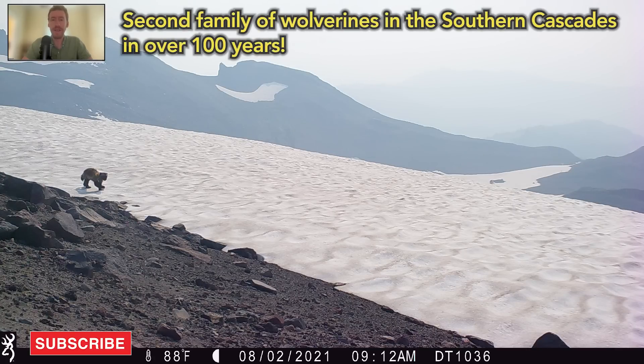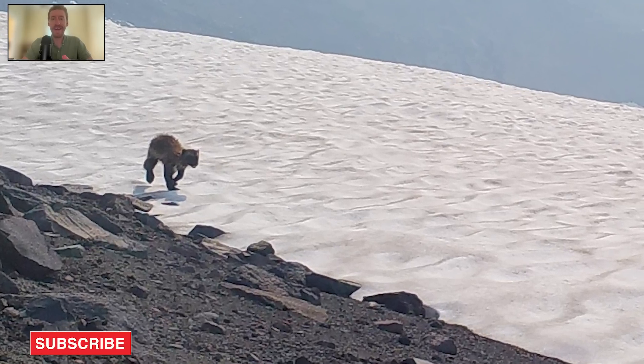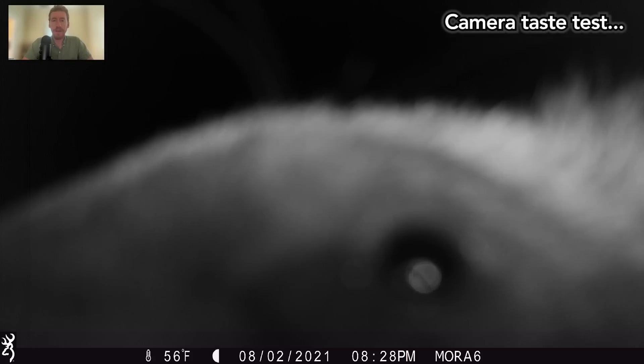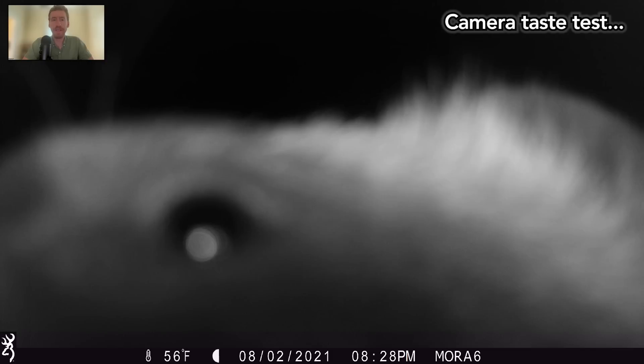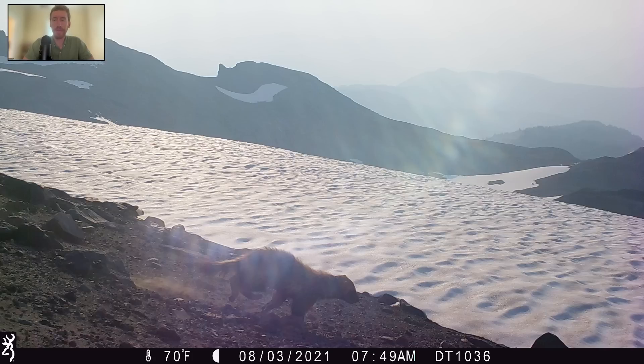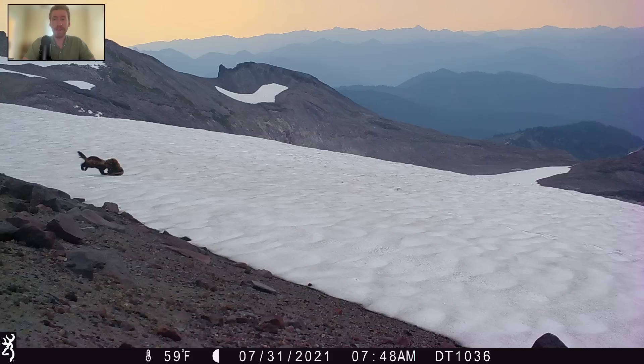For those of you that don't know about Wolverines and are wondering why I'm so excited about it: they are the phantoms of the alpine ecosystem. Plenty of mountain recreators go their whole lives being in Wolverine country, in Wolverine terrain, and never seeing one. I've spent over 12 years studying high elevation ecosystems, hundreds of days in the field in places with relatively high densities of Wolverines, and I've still only seen two Wolverines live in the wild.